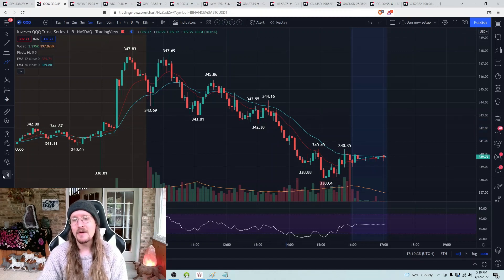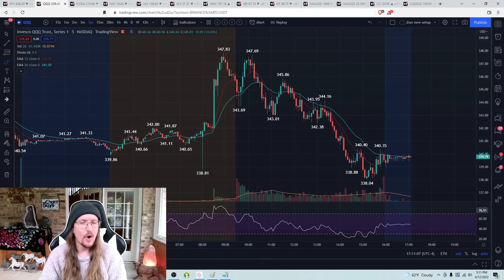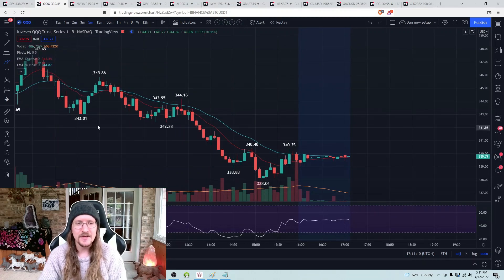Why did I flip my bias to bearish? Because we clearly proved bears have complete control by breaking that falling wedge bearish. Is it too late to be looking bearish? No — I just need levels to play off of. I'm going to establish trade game plans as always. We're at a point where we're not oversold on any timeframe, so it's not too late to go bearish. If the hourly RSI on QQQ was 23, I would not be looking to short short-term bounces — I'd wait for an hourly bounce and scout an hourly lower high.